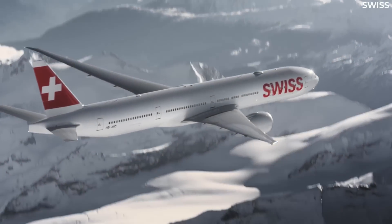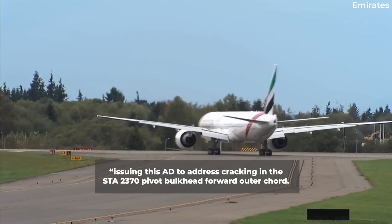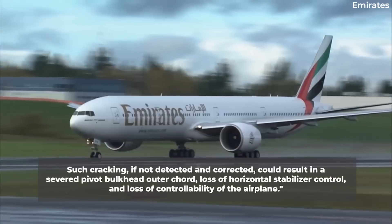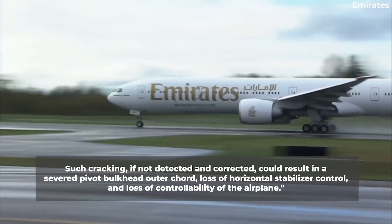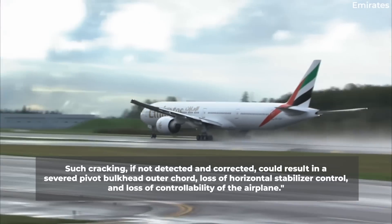In a statement, the FAA explained that it is issuing this AD to address cracking in the SGA 2370 pivot bulkhead forward outer cord. Such cracking, if not detected and corrected, could result in a severed pivot bulkhead outer cord, loss of horizontal stabilizer control, and loss of controllability of the airplane.